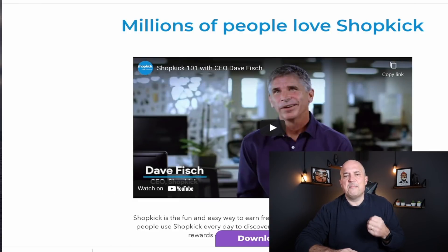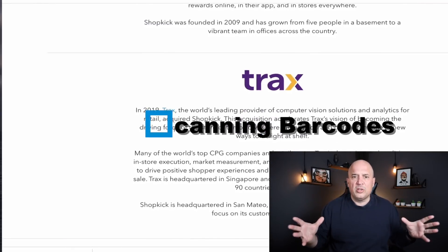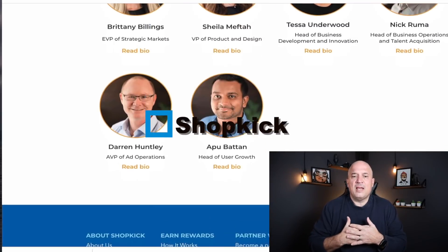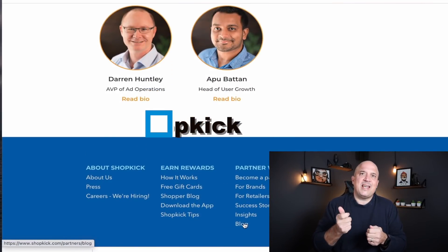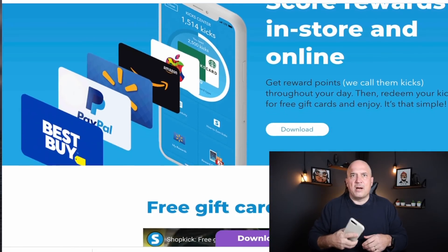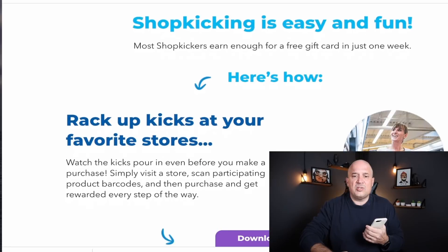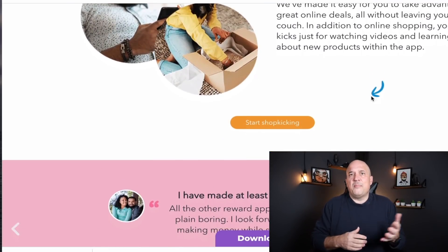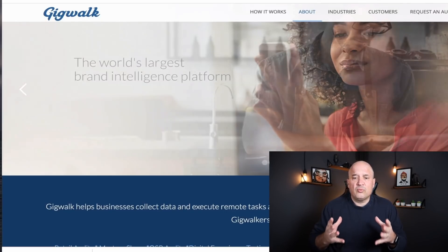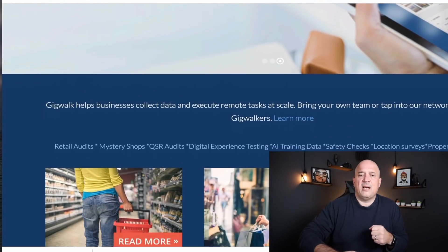Next up is scanning barcodes — this may depend on where you are in the country or in the world. The app is called Shopkick, and what they have you do is go into various stores and scan items with your phone. You'll go into these stores and scan products. They also offer watching videos to make money, and they have a great referral program where you can invite friends and get a percentage from your friends who sign up and work at Shopkick.